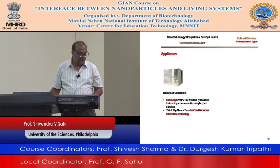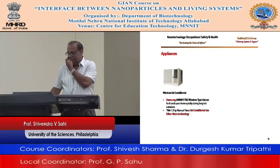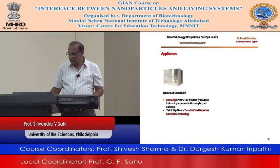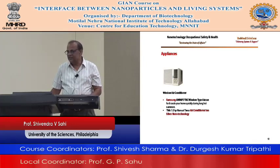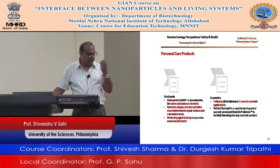Toothpaste — nanotechnology is used to develop toothpaste. They use the same substance as the teeth. It removes plaque and also provides essential minerals to repair surface and subsurface areas. Same material — protecting against any kind of tooth decay, and your teeth look really nice.